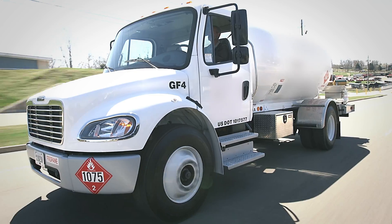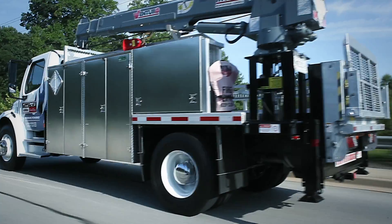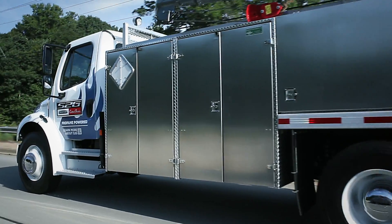When we launched the Freightliner product, we had a very specific program to bring it first into the industry. So we selected the propane bobtail for our own industry and we quickly followed it with a crane application. Freightliner Custom Chassis called and asked permission to use the Amerigas propane spec for bobtails on a new beta truck that they wanted to bring to the industry.